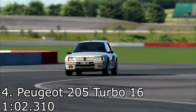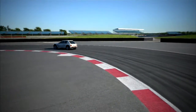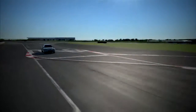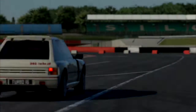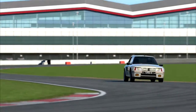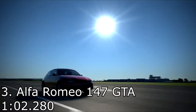In fourth place was the Peugeot 205 Turbo 16 with a 1 minute 2.310. This is one of the older hot hatches on the list — I believe it's actually the oldest in this top 10. I quite like this car; it's quite lively and fun. It may actually be rear-wheel drive — not 100% sure — but it had good traction, cornered really nicely, and had nice acceleration. It was a pretty awesome car and something a little different to drive.